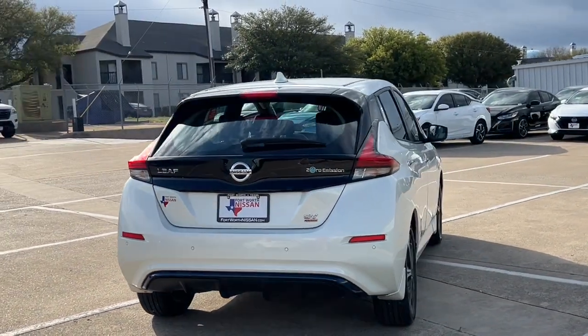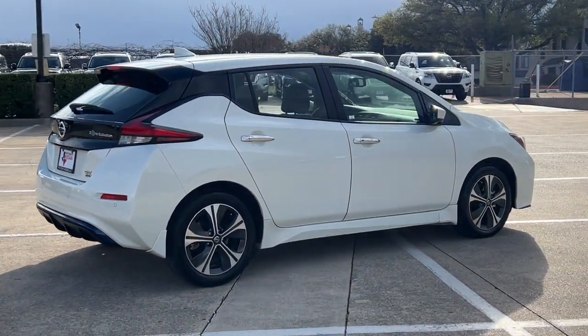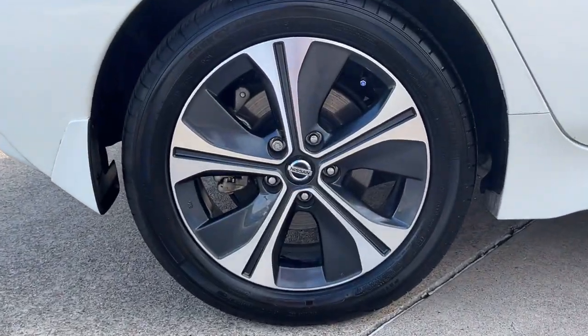From its standard driver assist features to its comfortable spacious seating to its sleek design, this four-door hatchback is poised to take you boldly and efficiently into the future. The following are some of this vehicle's highlighted options.